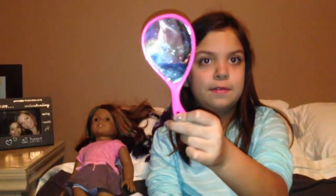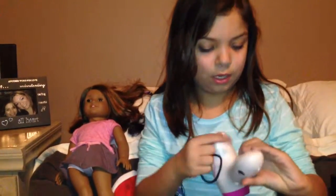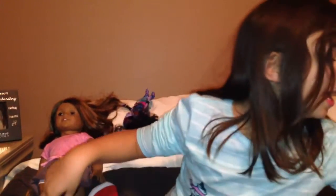And here's the blue. It came with a mirror, ribbons, and a hair dryer. This is what it looks like on. And here's the other two clips.